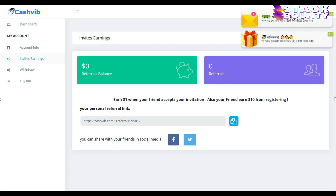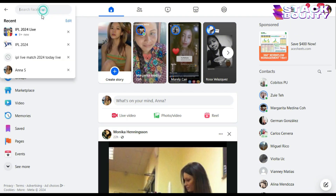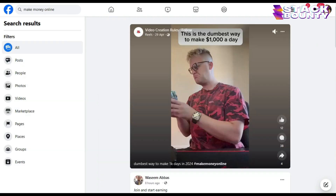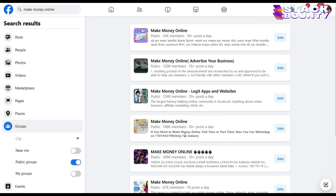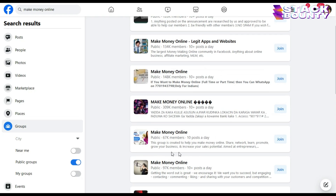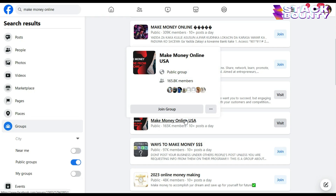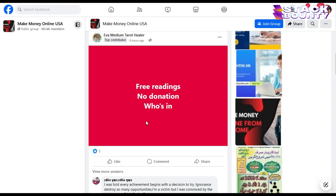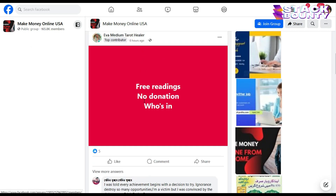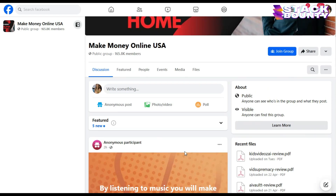Everyone can work online and earn money. Now I will show you a bonus trick to maximize your earnings. Go to facebook.com and in the search box, search for 'make money online' and press enter. Scroll down and select the groups option and then select public groups. This will help you find various public groups which are open for anyone to join. If you click on a group, you can see lots of posts with various offers to make money online. All you have to do is create a post. If only 150 people out of thousands in this group sign up using your referral link, you will be making an easy $150 a day on cashed.com.